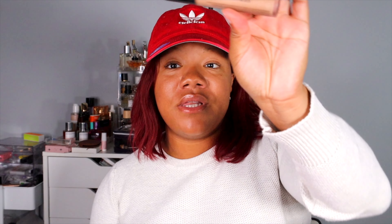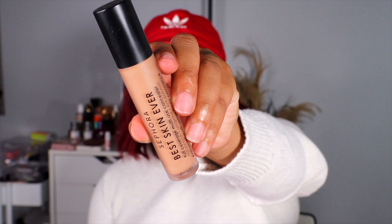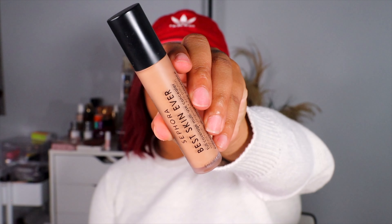Along with that, this is more for under my eyes — this is the Sephora Brand Best Skin Ever Full Coverage Multi-Use Concealer in the shade 30P. This is more of a brightening shade for me. This is one of the most beautiful concealers at Sephora — I guarantee you'll love it. It's one of the most beautiful concealers I've ever used and I think you need to try it.